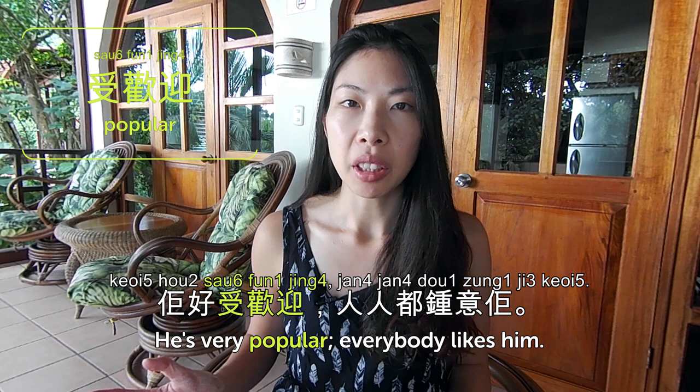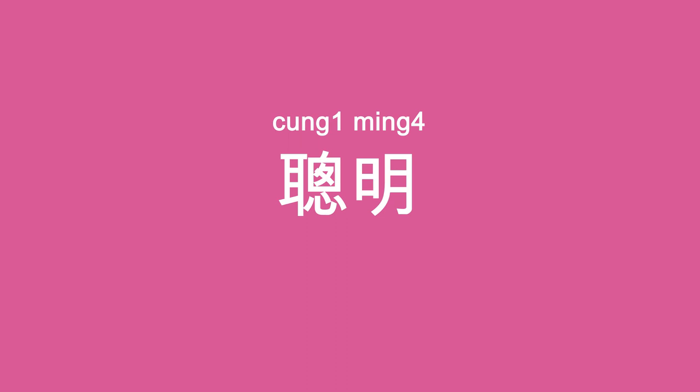Hi everybody! Welcome back to Cantonese Weekly Words. Today we are in Costa Rica and we're going to talk about personalities — 性格. First word: 受歡迎 is popular. 歡迎 means welcome, and 受歡迎 means being welcomed by everybody — so popular. 佢好受歡迎,人人都喜歡佢 — he is very popular, everybody likes him. Next: 聰明 is clever or smart. Sometimes we say 小聰明 — 'little smart' — meaning witty or street smart. 多啲同比你聰明嘅人一齊玩 — hang out more with people who are smarter than you.